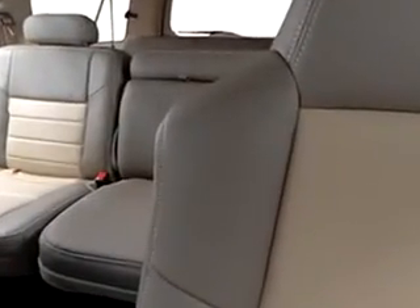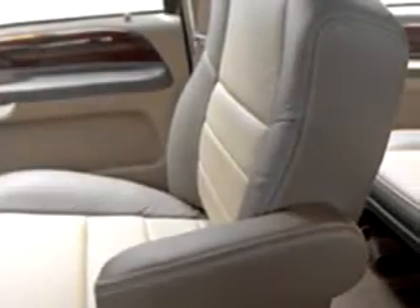Enjoy this family SUV with features like leather upholstery, tilt steering wheel, cruise control, running boards, trailer wiring, power steering, power door locks, and much more.